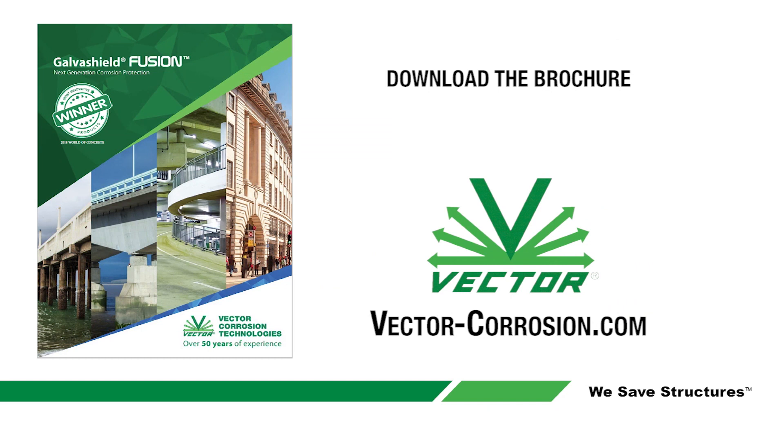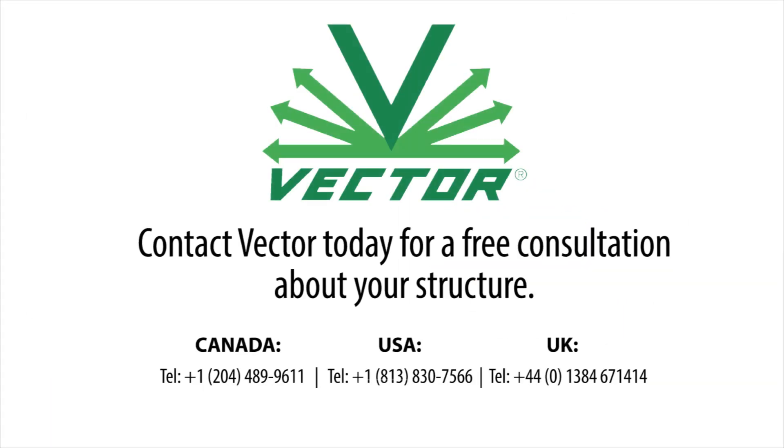Download the next-generation corrosion protection system brochure from VectorCorrosion.com. Contact Vector today for a free consultation on your structure.